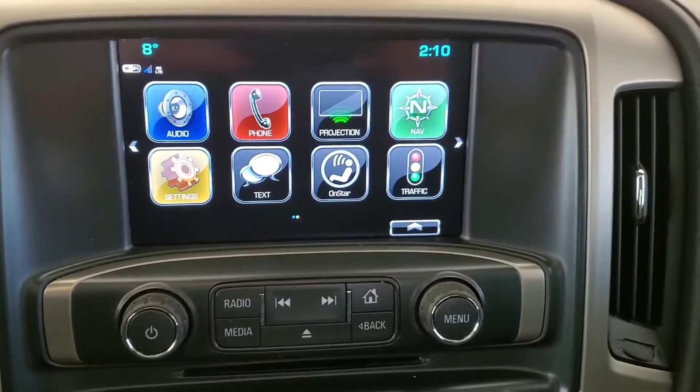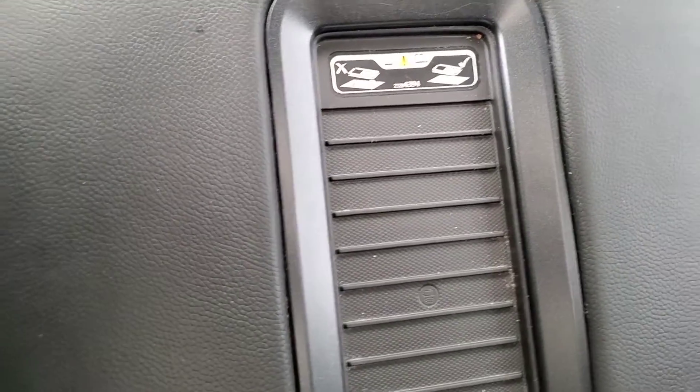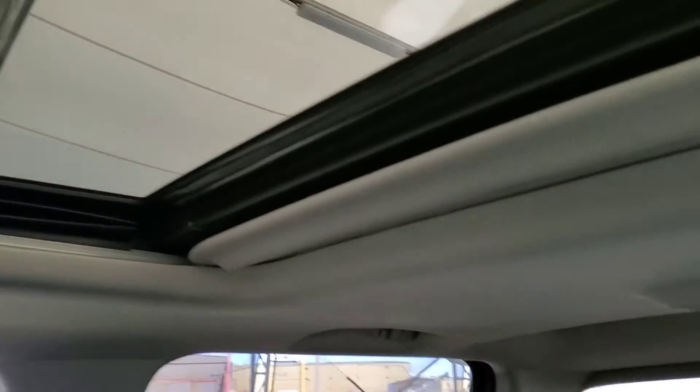We've got our large touchscreen with navigation and backup camera. It has heated and ventilated front seats, wireless charging port, a sunroof, and really nice leather seating for five.